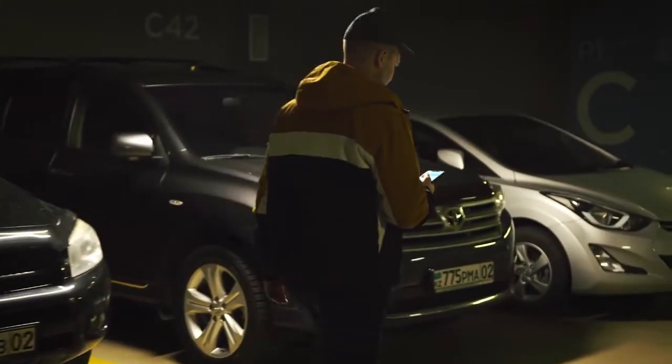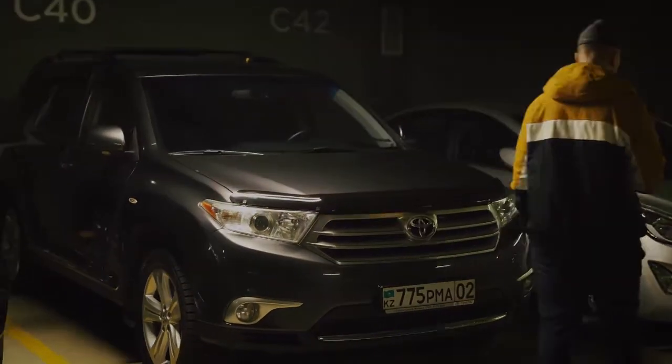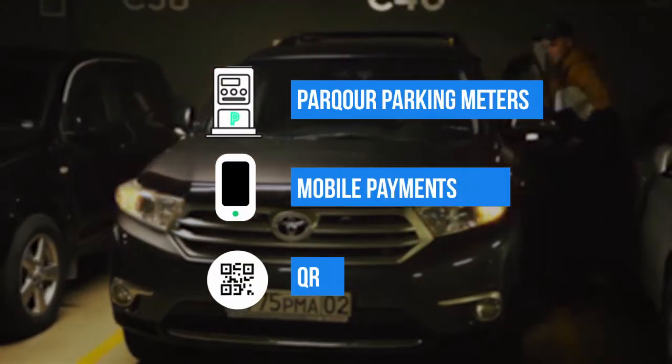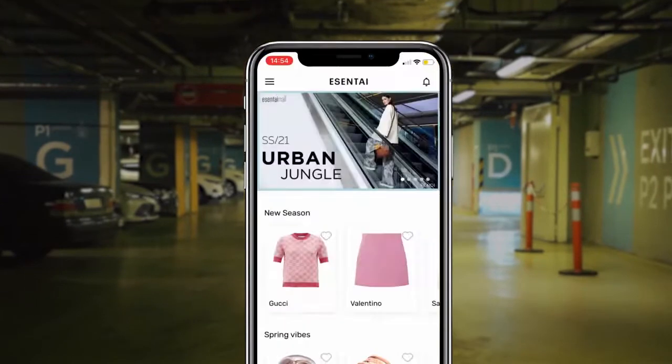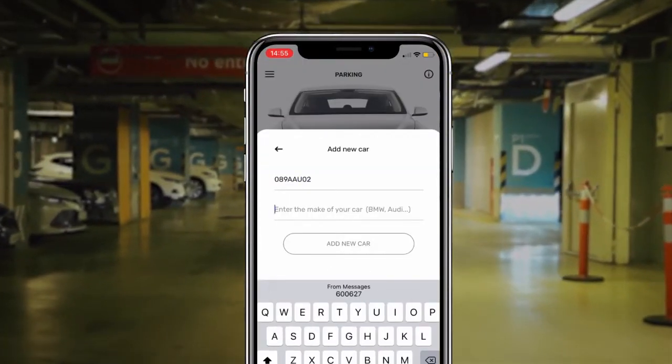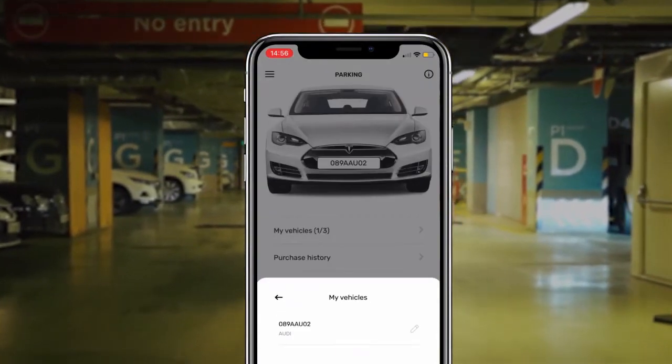Drivers pay for parking by license plate — in cash through Parkour parking meters, or online using mobile payments or QR. Also, Parkour easily integrates with applications and accounting systems of residential complexes, shopping malls, and business centers.